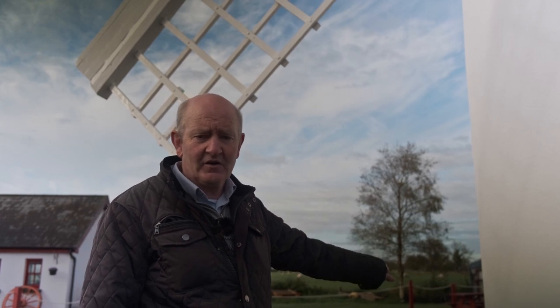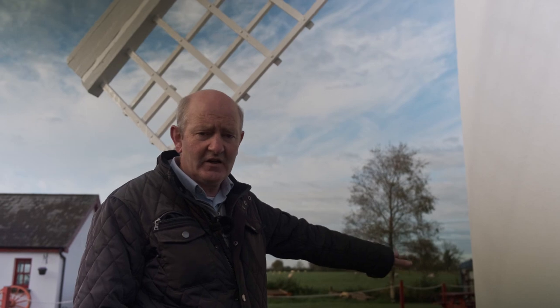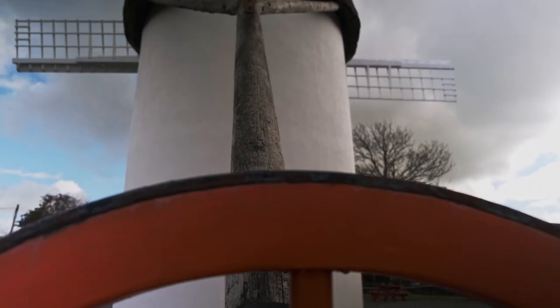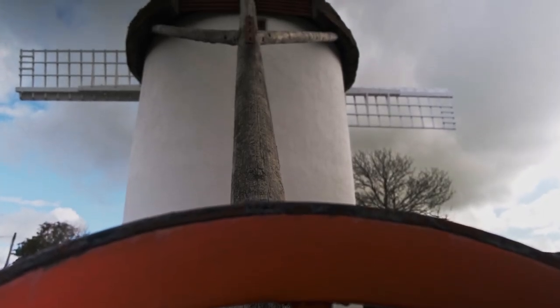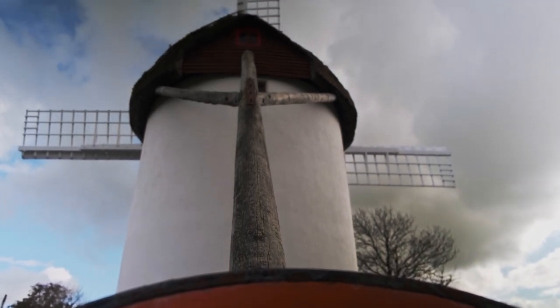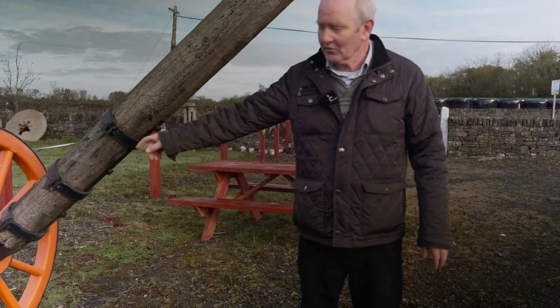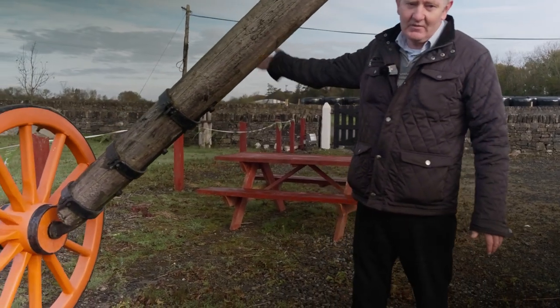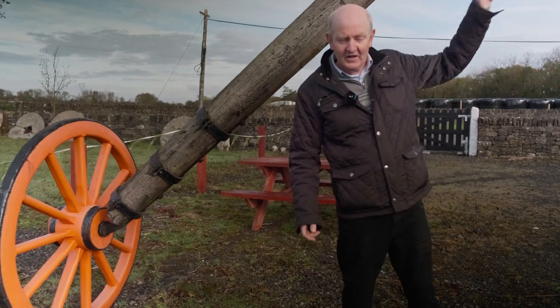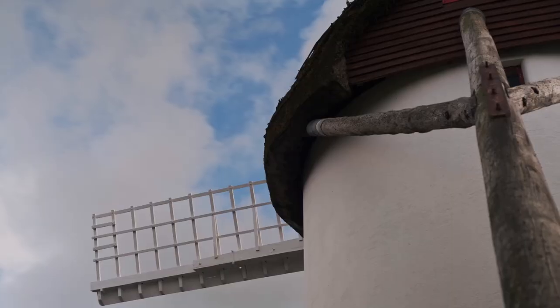This windmill is unique in that the roof turns 360 degrees, because you have to turn the sails into the wind to catch the full power of the wind. At the back of the windmill there's a horse cart wheel, and you get a donkey to pull the roof around — there's seven tonnes of timber in the roof. That was the engineering back in the 1700s. There's a tail pole that connects to the roof and turns the whole roof around 360 degrees.